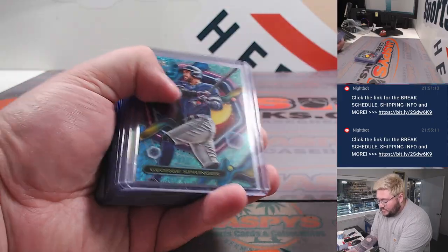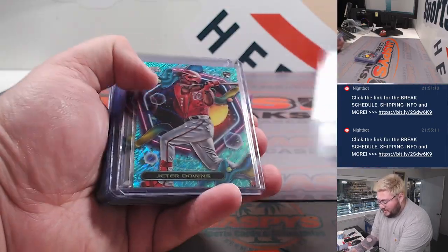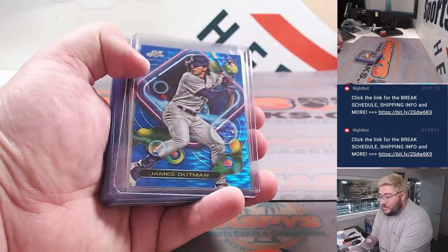Nice Dominant Fletcher gold — you might see another one of those very, very soon. Nice Jeter Downs, a lot of rookie color. Nice James Outland blue.